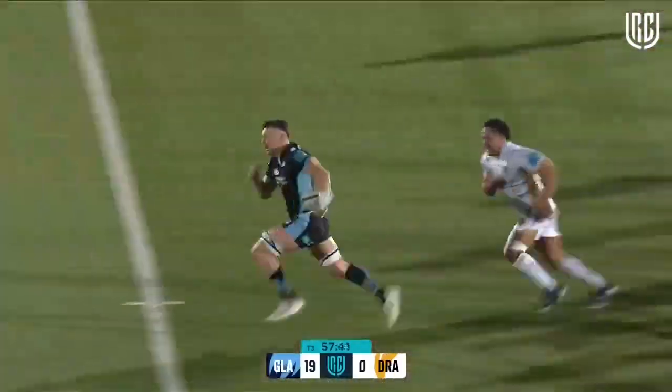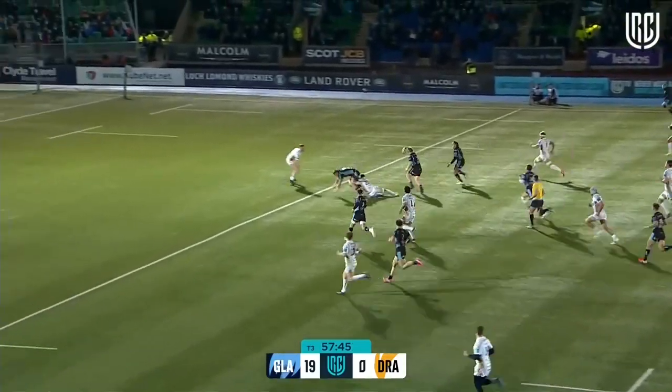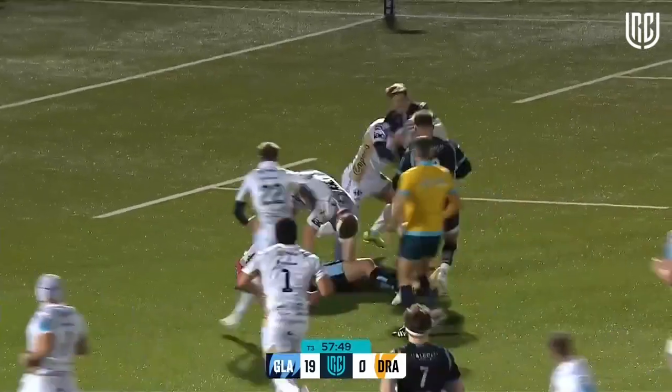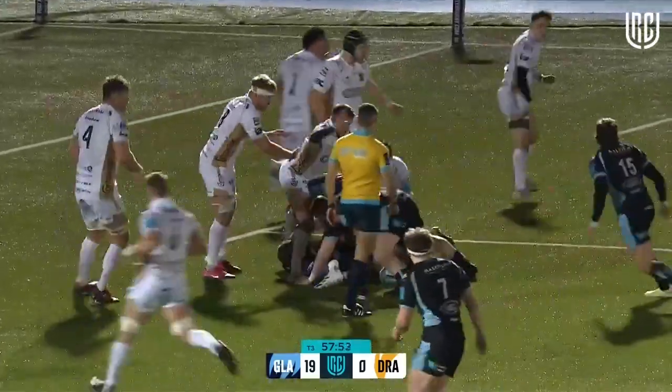He bursts over the first tackle, and look — it's going through the middle again, Jack Dempsey! He's got men on his shoulder. There's Matthews with some brilliant hands to get that on to Josh McKay, who's still fighting for extra yards.